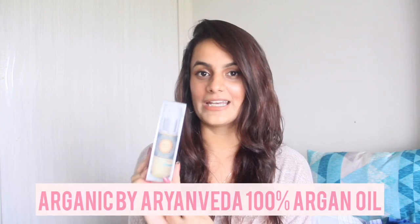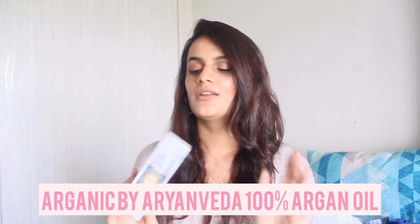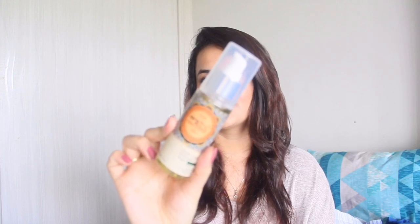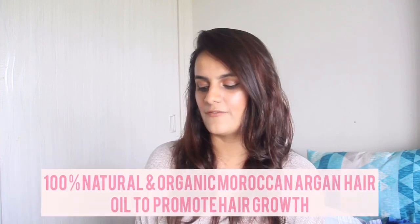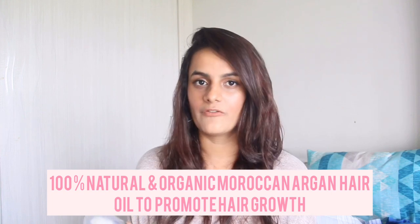I purchased a lot of skincare, a bit of makeup, and just one hair care product, so I'm going to start with the hair care product. The product is the organic 100% Moroccan argan oil. It's amazing — you just need tiny drops and it lasts all year. It comes in plastic packaging with a serum pump. It works amazingly on dryness, frizzy hair, and tames your hair. It also helps with strength, volume, and a bouncy effect. It's paraben free, sulfate free, and mineral oil free — 100% natural and organic.